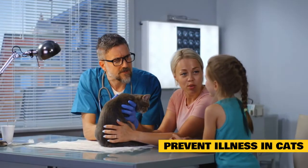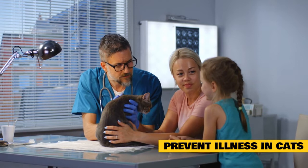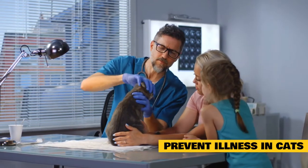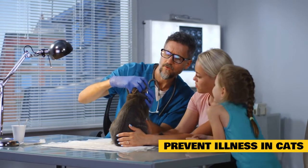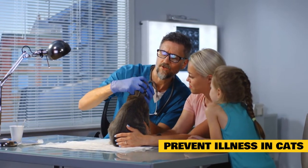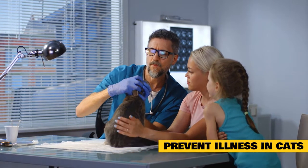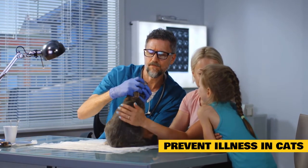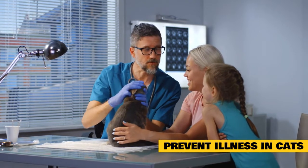Annual veterinary exams are essential for cats. Senior cats can benefit from biannual checkups and routine lab work. These visits give the vet an opportunity to examine your cat when he appears healthy, and the vet may find minor abnormalities that indicate a problem before your cat gets really sick. Early detection might mean you and your vet can take action before the illness becomes serious.